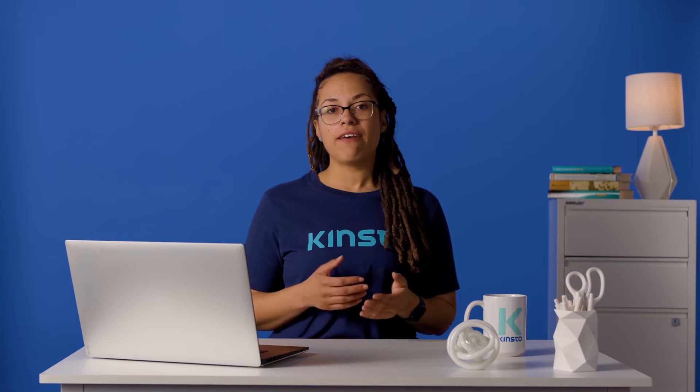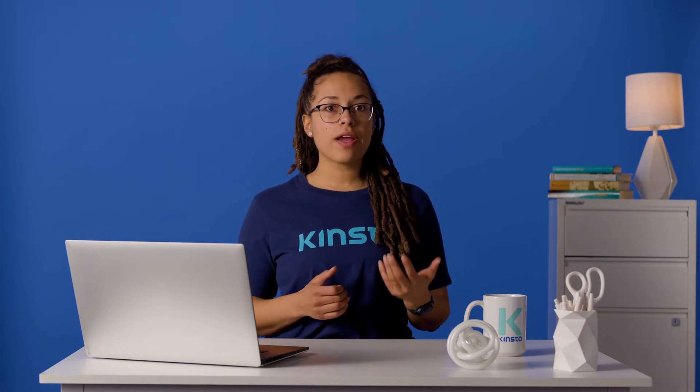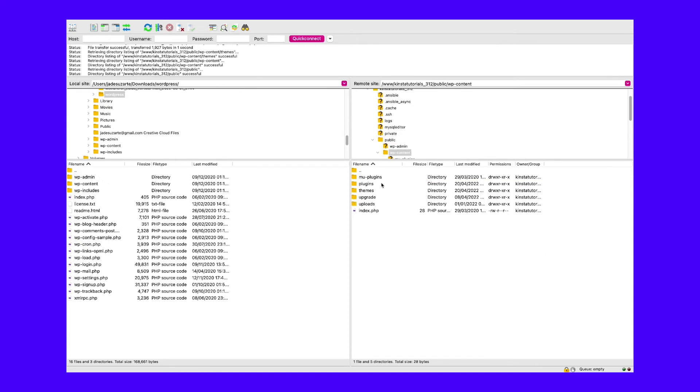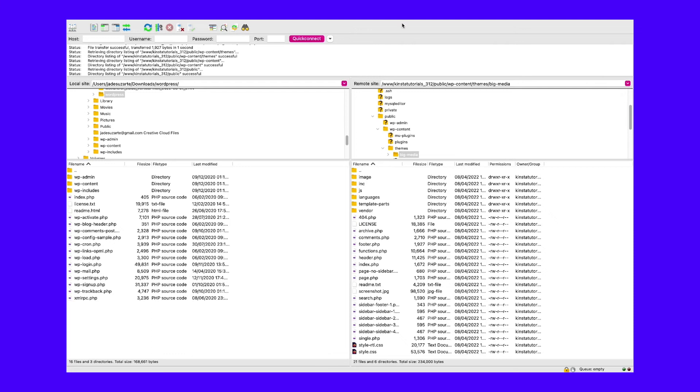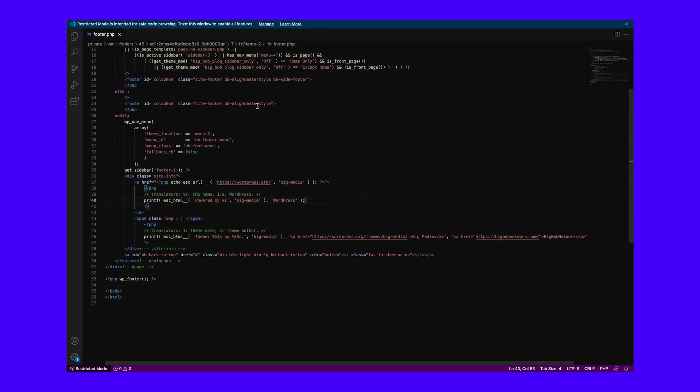Connect your site files using an FTP client. Each theme developer differs on where they put the footer credit, but a good place to start is going to public WP content and themes. Choose the theme you have activated on your website. From here, one option is to open the main footer PHP file in a text editor or PHP IDE and search for references to the footer credit. Use the find function in your chosen editor to type in and search for the exact text that appears as the credit message in your footer.